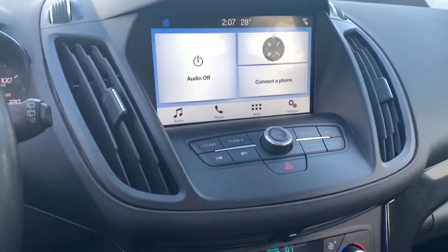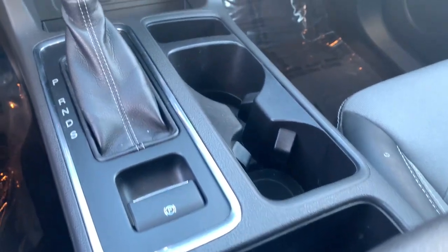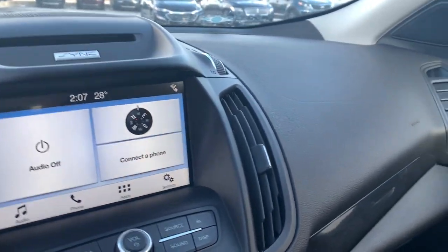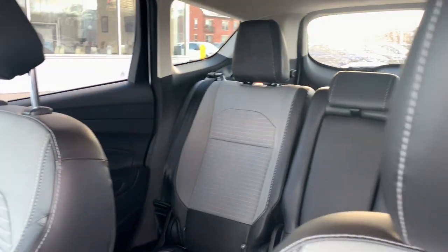These are just some of the great options this vehicle comes with: pre-collision system, heated driver's seat, keyless entry, satellite radio, fog lamps, four-wheel drive, Bluetooth connection, alarm, heated front seat, and dual zone AC.